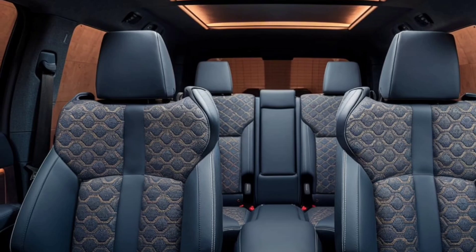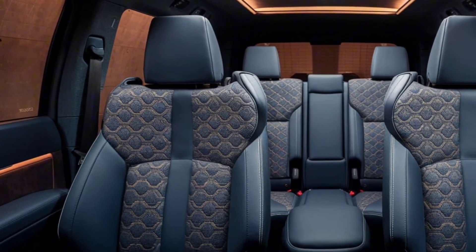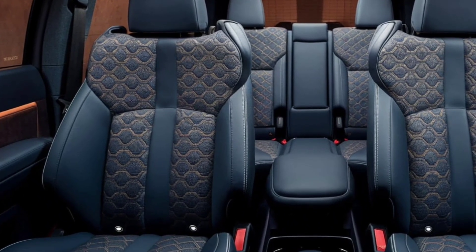Additionally, the van comes equipped with advanced infotainment systems and ample storage spaces, making it both practical and comfortable for long journeys.